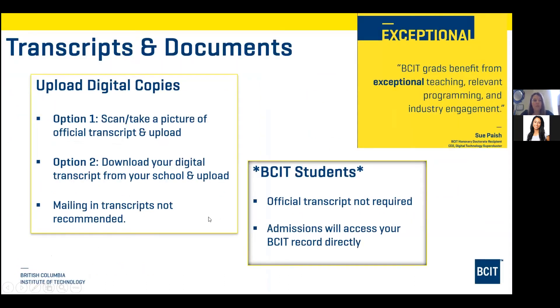For transcripts and documents, upload digital copies. You can scan or take a picture of official transcripts and upload them, or download digital transcripts from your school and upload. It is not recommended to mail in transcripts, and we do not require official transcripts. Admissions will access your BCIT records directly.